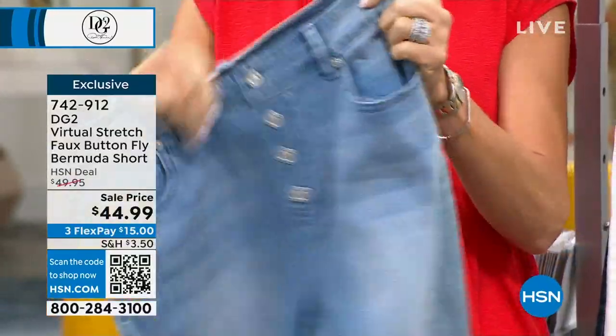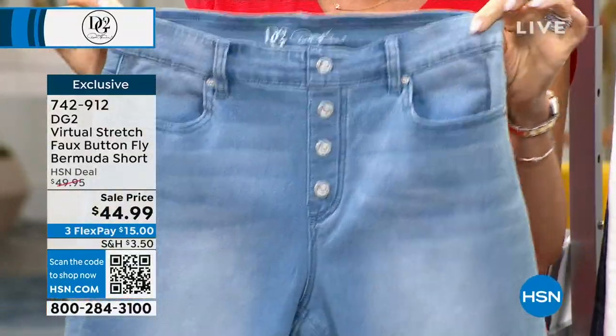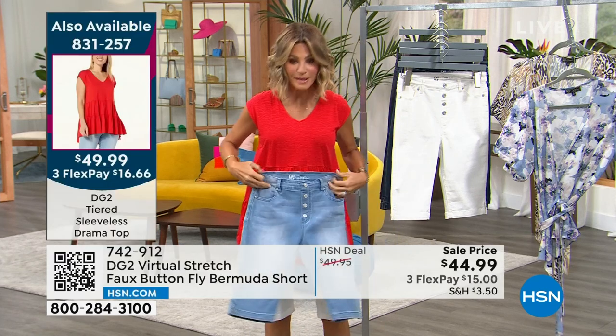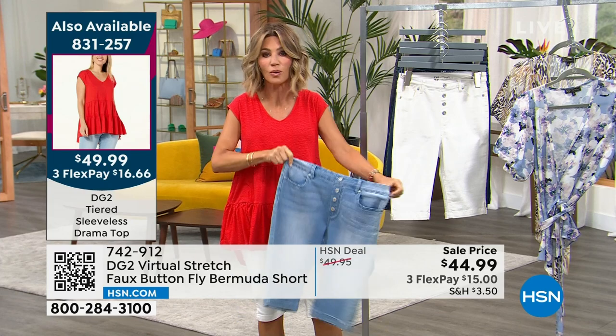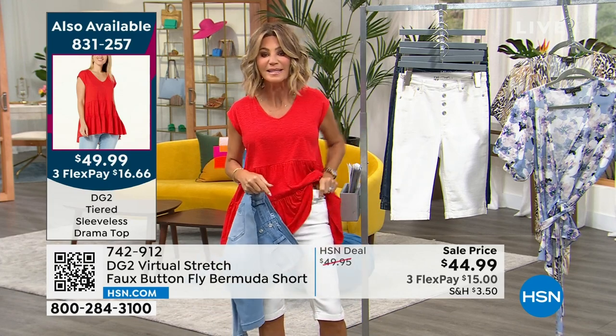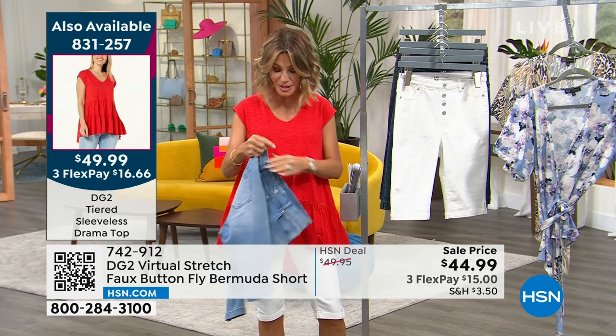Virtual stretch is a phenomenon — Diane Gilman invented this material. It stretches virtually every which way: north to south, east to west. You step into it; it looks like a button fly but it's not. No buttons, no zippers — nothing. It never grabs at the waist and it's never too tight. Order true to your size.